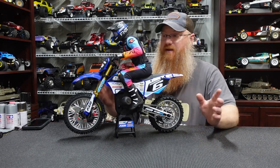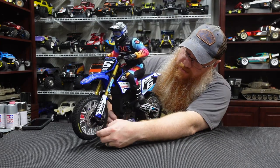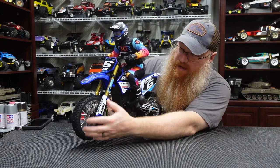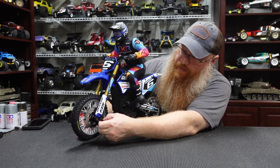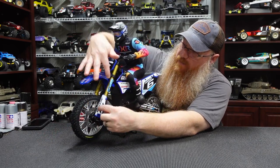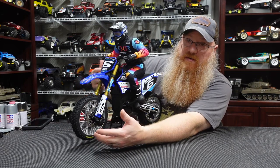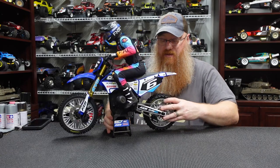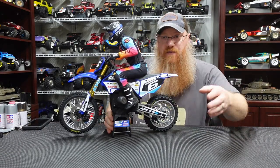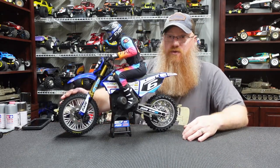The clothes — having a real jersey and real pants on the rider rather than just painted plastic takes it to a whole other level. The front brake disc, cabling, and everything is all functional. There's an actual caliper that stops the wheel, all running through a cable down into the bike where you can't see it, off a servo to stop the front wheel.